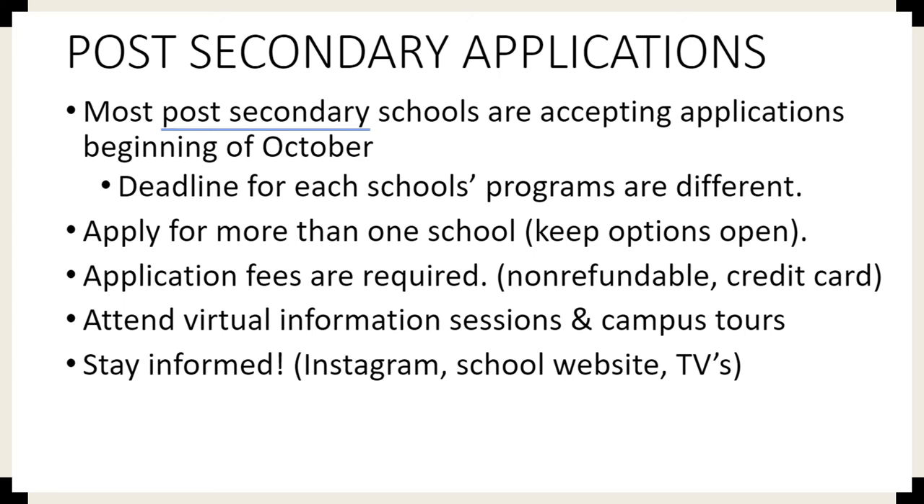Most post-secondary schools are now accepting applications. The deadline for each school's program is different and you need to be aware of that. Apply for more than one school and keep your options open. Application fees are required, they are non-refundable, and you'll need a credit card when you go to make these applications. There are lots of virtual information seminars and campus tours available, and there's lots of information on our school website, Instagram, the TVs, and the announcements. Please pay attention and contact your counselor or the career advisors if you have any questions.